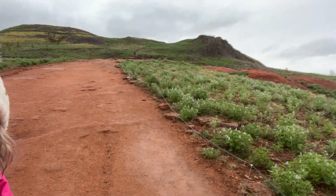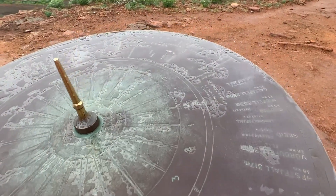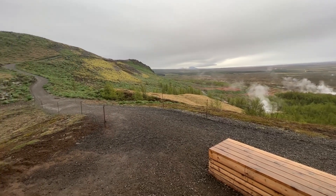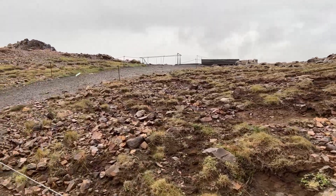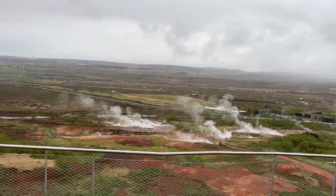Eric spotted an overlook so we climbed up a hill — it was beautiful. The Geysir complex has a number of geysers and has been active for around 10,000 years. Over the years the geyser's activity has increased or decreased based on earthquakes in the area. The actual Geysir is dormant, and the one you see erupt is actually called Strokkur.